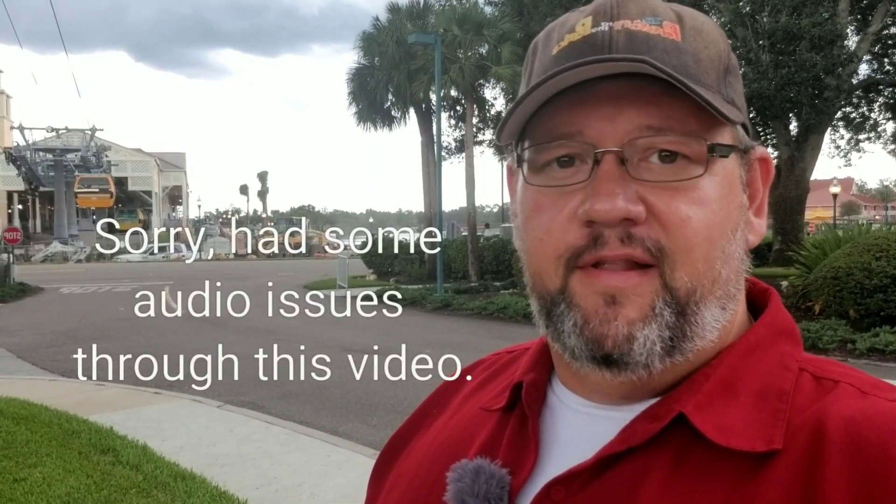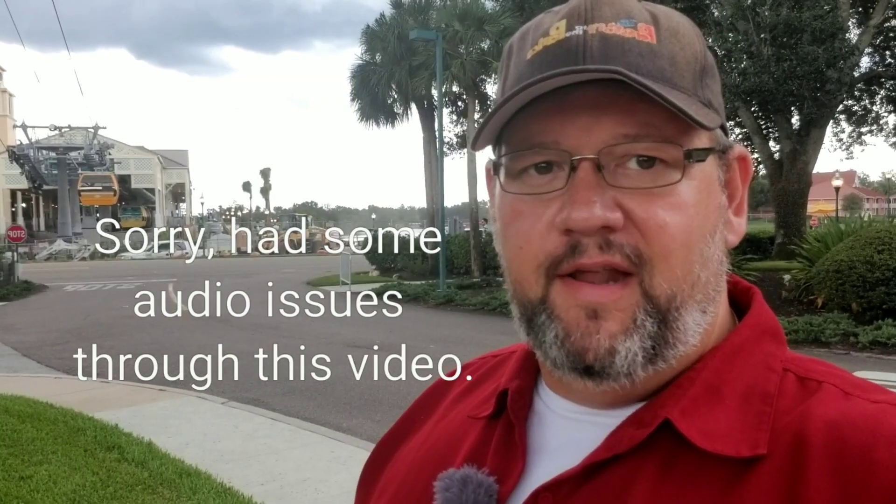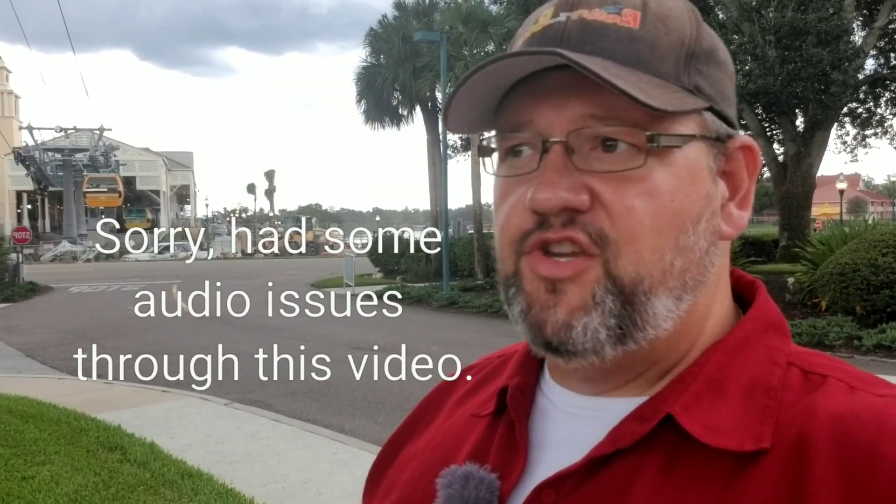Hey everyone, it's Rob with Passport to the Parks, and today is Thursday, July the 18th. I'm here at Disney's Caribbean Beach to take a look at some construction progress that's going on. We had the major announcement of the official grand opening date for the Disney Skyliner, which is on September 29th of this year.